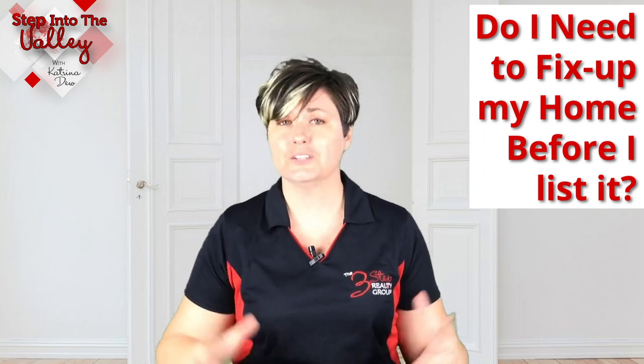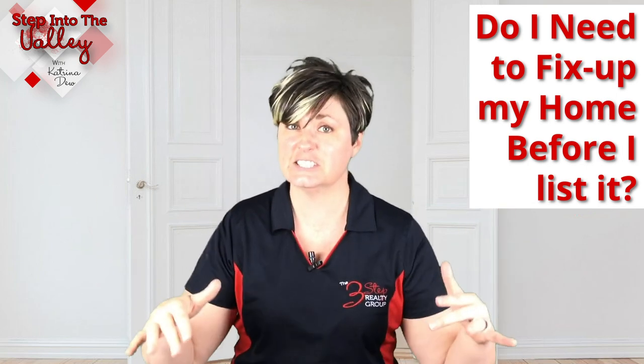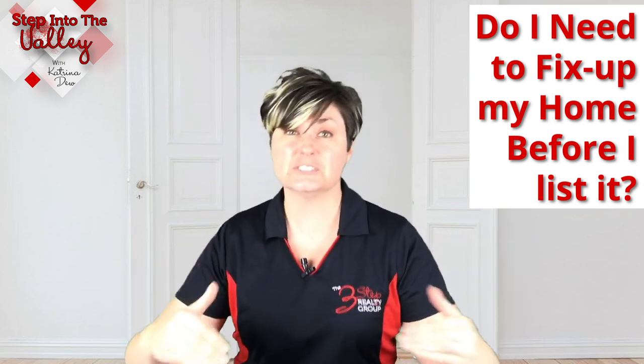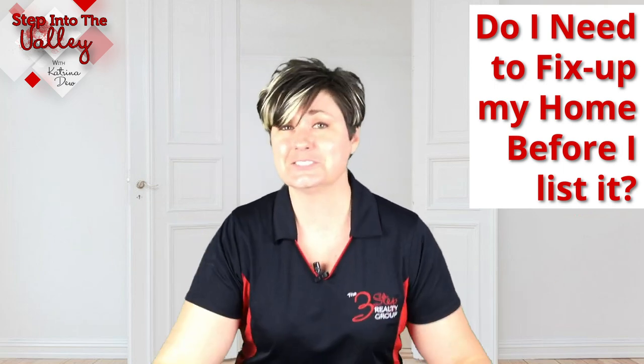Welcome to Step into the Valley with Katrina Do at the Three-Step Realty Group. In today's episode, we're talking about whether you can put your home on the market now in its current state and condition, or if you need to do some repairs and touch-ups first. The answer is no, you don't have to do anything — but if you could, you can make more money. Let's talk about why and how.